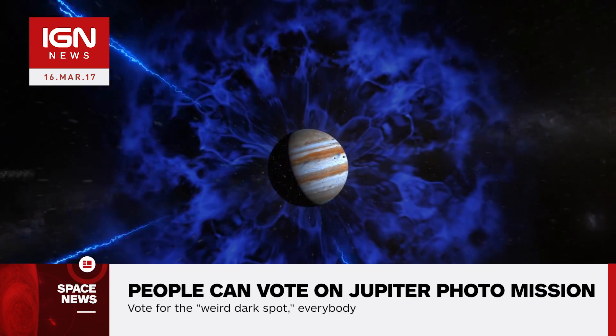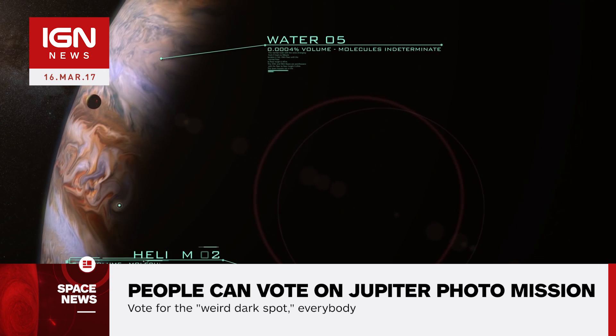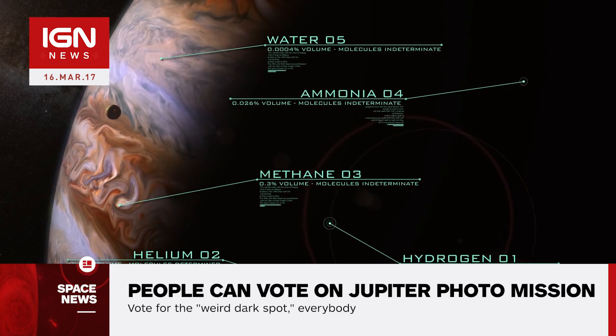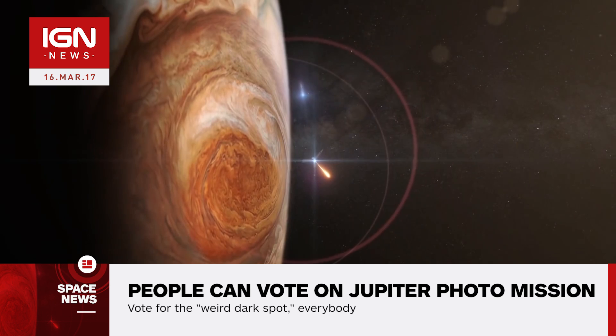Normally, photos are decided by an imaging science team in a conference room or on a telecon. Each scientist argues for their top candidates and says why they are important. The voting process helps give a voice to astronomy enthusiasts and anyone curious to get a better glimpse at the surface of Jupiter.